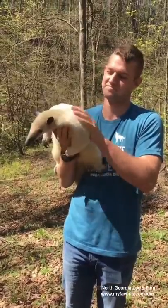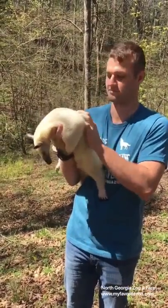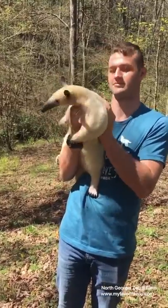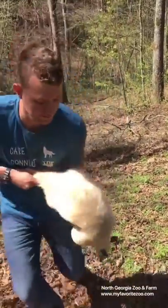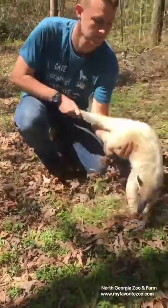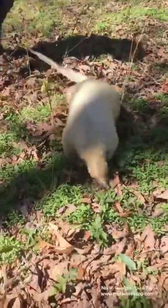Some other cool things Macy has is really thick fur and thick skin that help protect her from ant bites or termite bites. Macy's ready to get down to have an enrichment walk with her keeper Ethan. That kind of finishes up for today — thanks for tuning in and learning about our Tamandua.